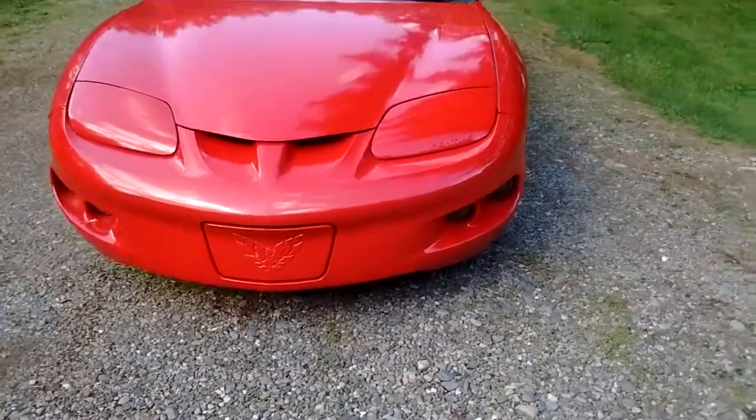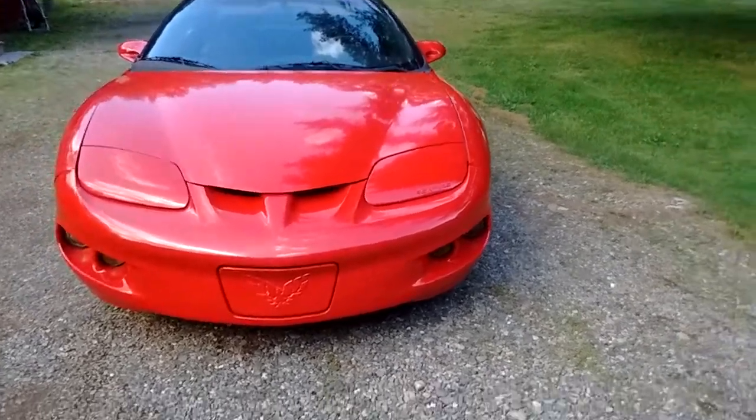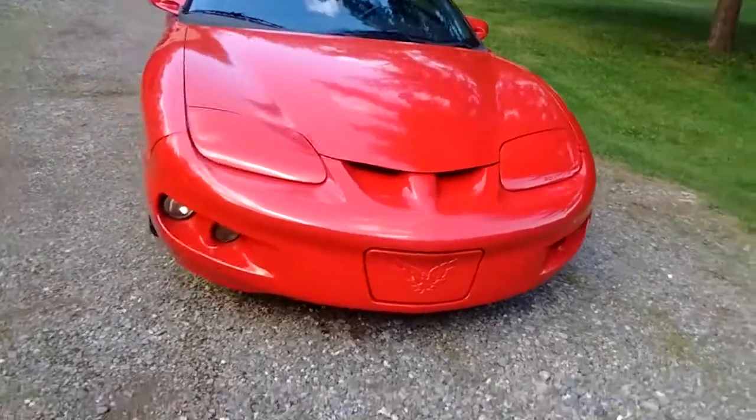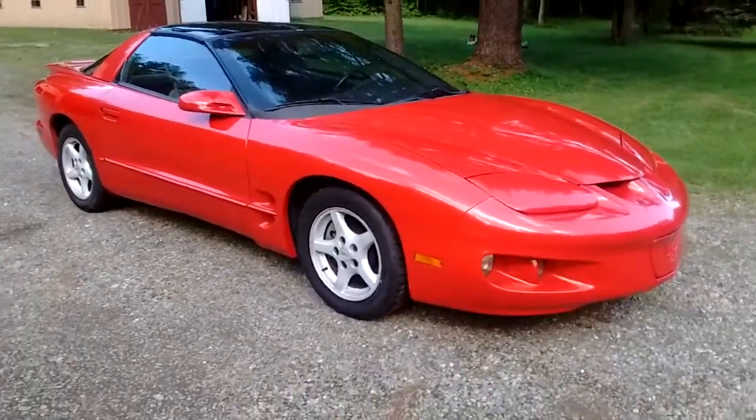It has the original block-off plate for the front license tag — you would have to remove that for the main. It is a Florida car and still has a Florida title. It's never ever seen any road salt.